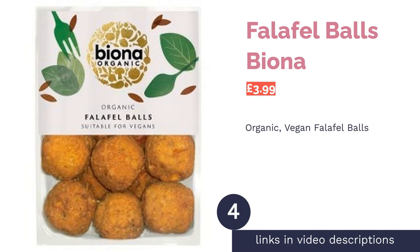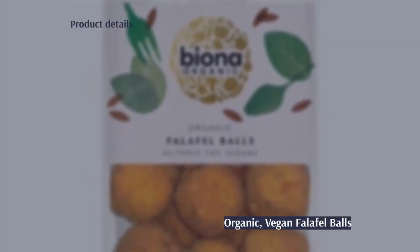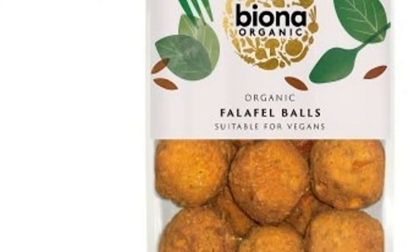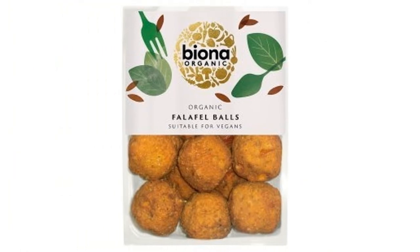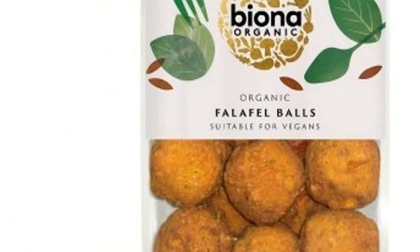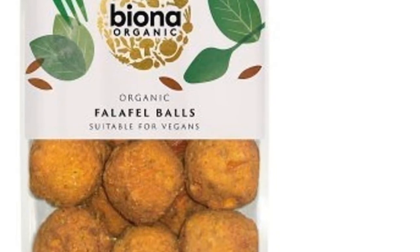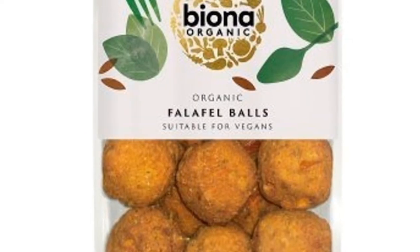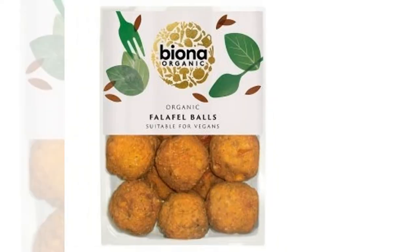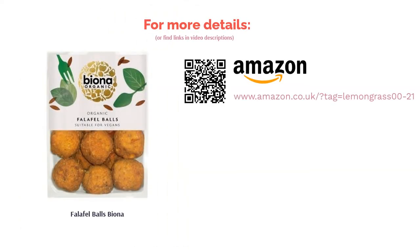The next product in our list is Falafel Balls by Biona. Biona is a UK-based company that makes organic foods with health and sustainability as their focus, and their falafel balls are a wholesome and appetizing choice. These falafels are more of a health food than a traditional Middle Eastern recipe, but they're still incredibly tasty and satisfying. Made from a blend of chickpeas, tomatoes, onions, Hokkaido pumpkin, and other natural ingredients, they're a great option for those avoiding gluten, but may not be suitable for celiacs due to manufacturing methods. With a fragrant, aromatic flavor and firm texture that's not too oily, they're an excellent all-around offering from a well-known health food brand.